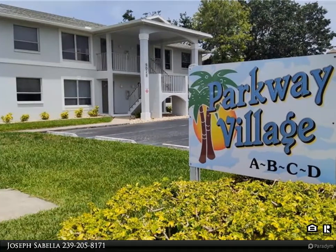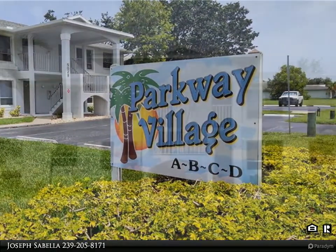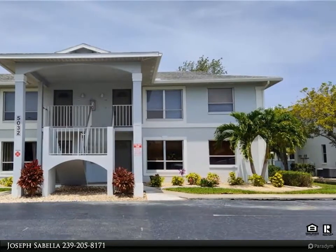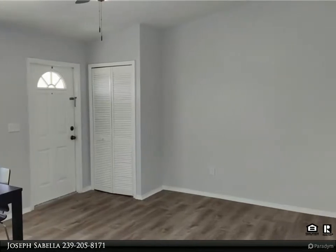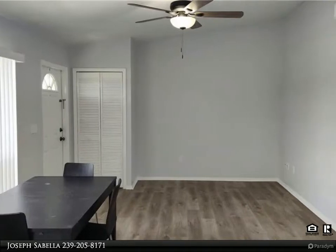Another quality listing by Sabaya Realty. Parkway Village welcomes you home in the highly sought-after southwest Cape Coral area. This condo is located within walking distance to Cape Harbor and Room Runners, where you can have a great meal and watch the boats go by, and a public shopping center — yet far enough away to enjoy the well-maintained condo complex.